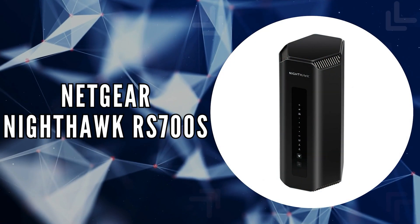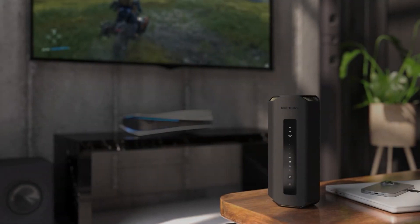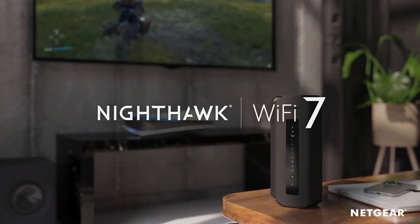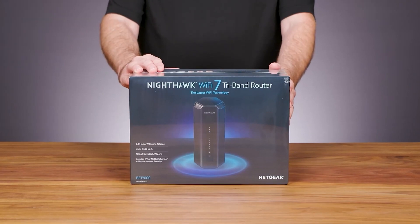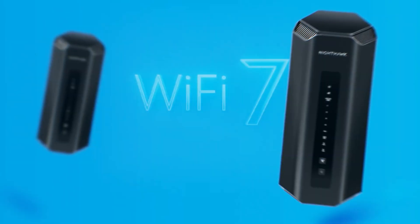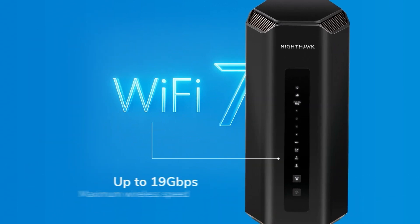The first on our list is the Netgear Nighthawk RS700S. This router represents a significant leap into the future of home networking. Its robust features, designed to cater to heavy-duty users, support highly interactive gaming, ultra-high-definition video streaming, and immersive AR/VR experiences.